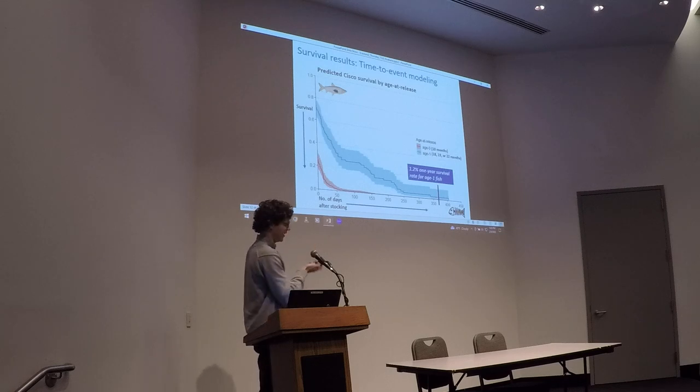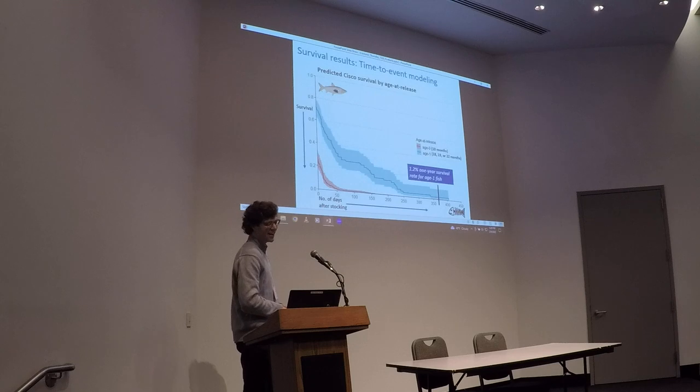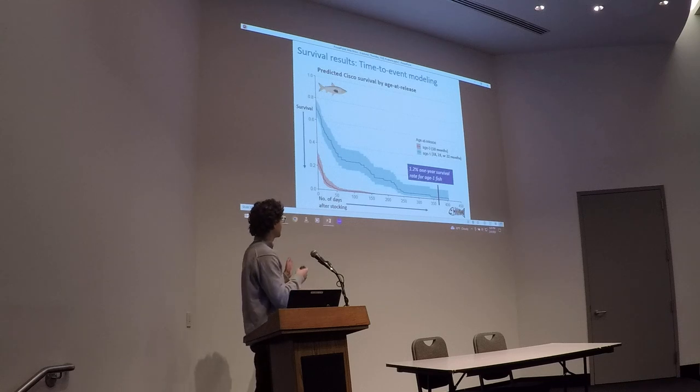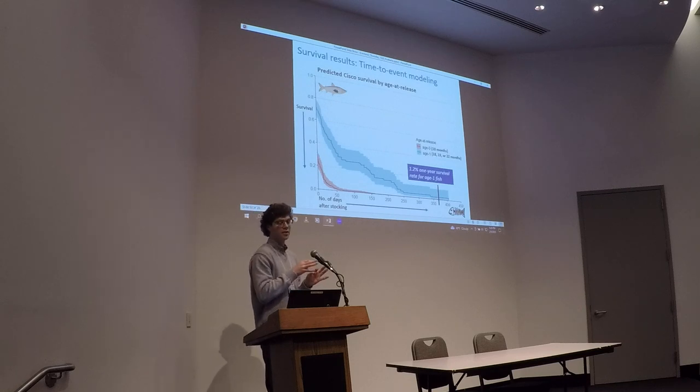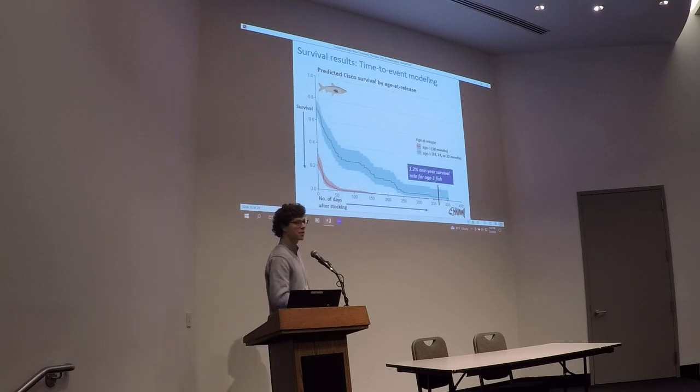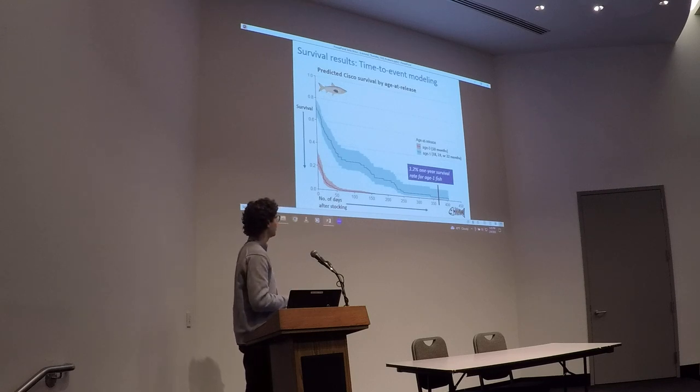The blue line represents the age-one fish — stocked at age one — and the red line represents fish stocked as fall fingerlings. We standardized all releases so that time equals zero on the x-axis at the point of stocking. Based on our tracked fish, we estimate about one percent annual survival for those age-one fish. None of the small age-zero fingerling fish survived more than about five months across our array.